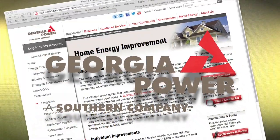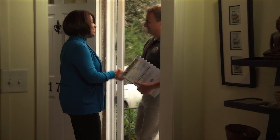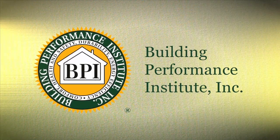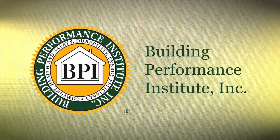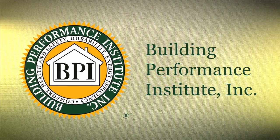Georgia Power's Home Energy Improvement Program can help you find a trained expert to examine your home. A BPI certified professional can assess the energy performance of your home and make suggested energy improvements. BPI, or the Building Performance Institute, is a nationally recognized certifying body that develops standards for home energy efficiency improvements.